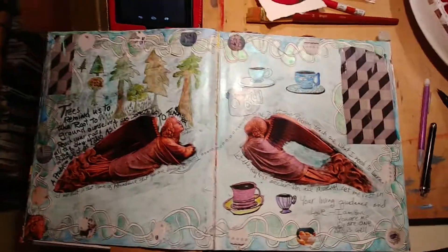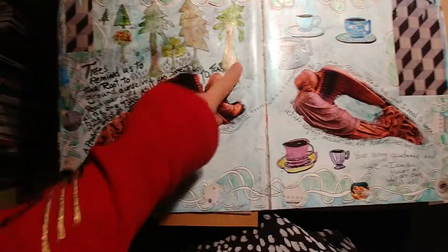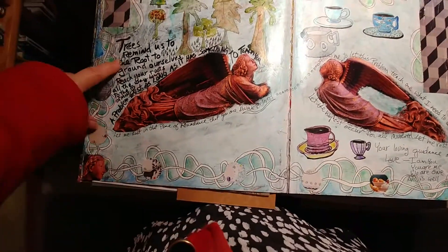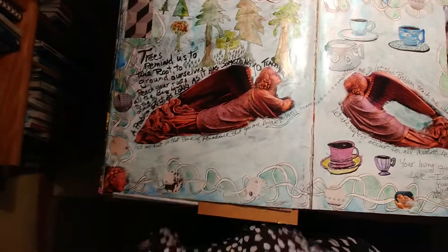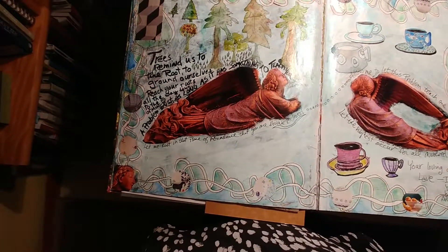It can be a sketchbook, or it can also be a place where I make a whole spread. This one is about trees and roots. Trees remind us to take root, to ground ourselves — reach your roots all the way down to the heart of the earth.